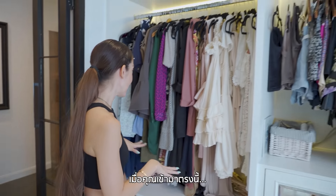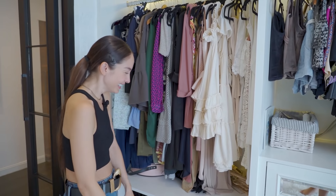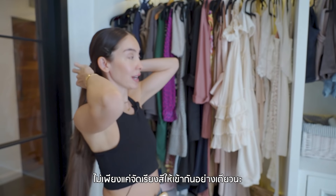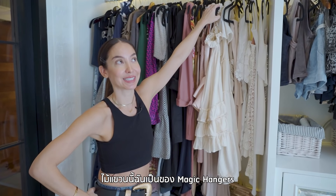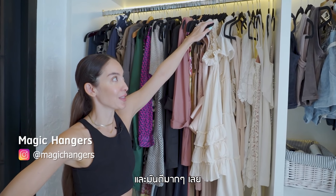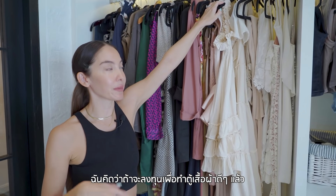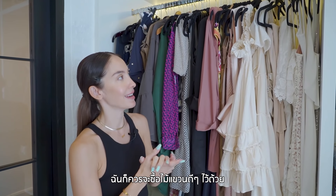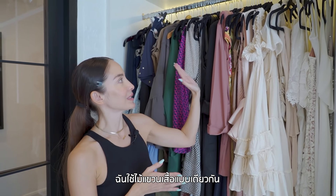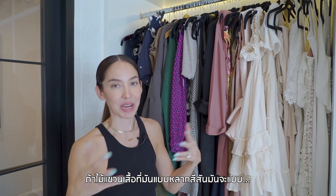When you come in here I try to color coordinate my clothes — really hard to do but I try my best. Not only do I try to color coordinate my clothes, I also coordinate my hangers. These are from Magic Hangers and they are really, really good — they're made out of velvet so they don't slip. I figured if I'm going to spend money on making a nice closet I should commit and have nice hangers too, and using the same hangers means different colors won't take away the glam from this room.